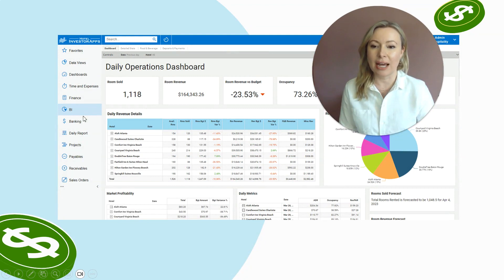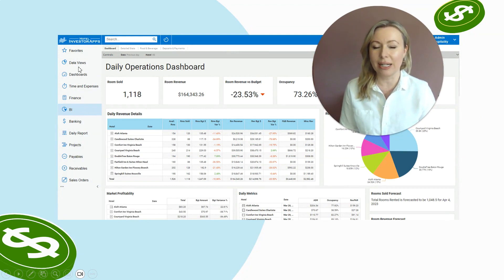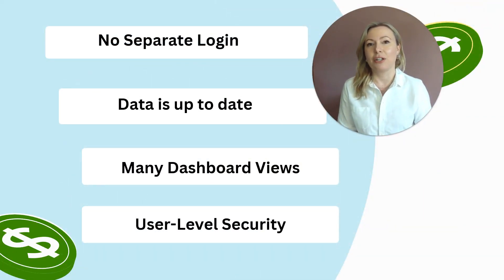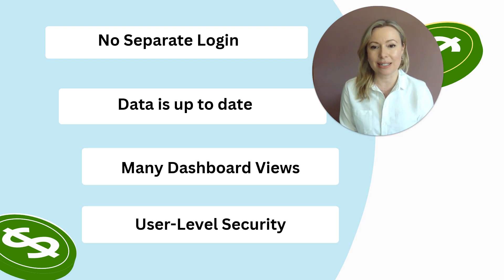As you can see here, it's an add-on module and it appears right here in the ERP and accounting system. Some of the benefits of having it right there are that there is no separate login, so you have really great visibility anytime you want to look at all that data. The financial data stays up to date because it's directly tied into the accounting system.